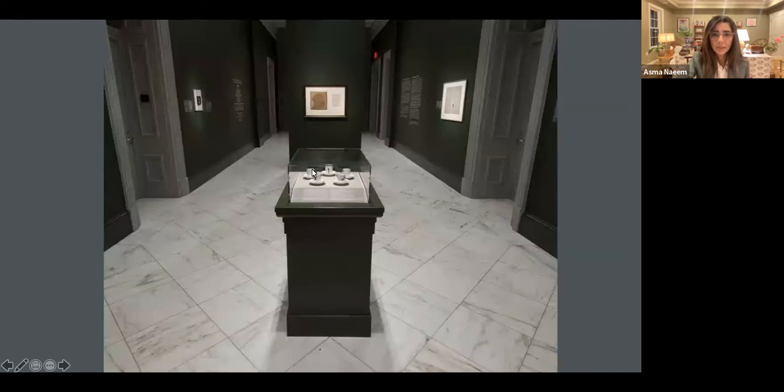You can get a better look here, and I'll be talking about this portrait in a moment as well.